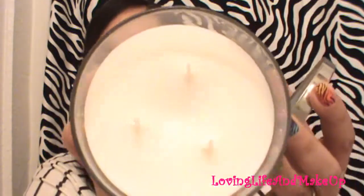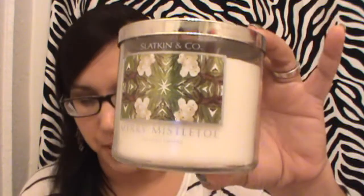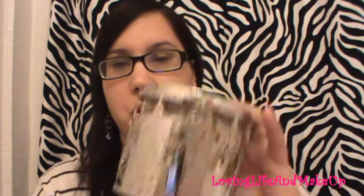The Gingerbread Cookie candle has the holiday design all around, which is really cool. I chose Merry Mistletoe — this is how it looks before you start burning it. It smells like winter. I'm not great at describing scents, but if you go to the website it'll tell you what each scent is supposed to smell like.